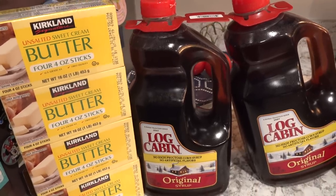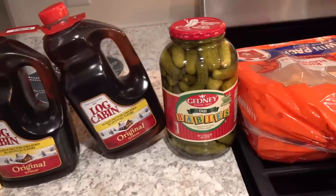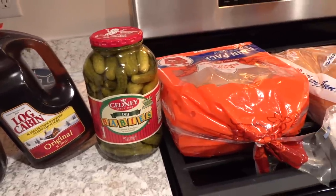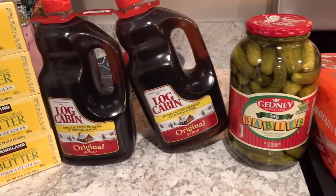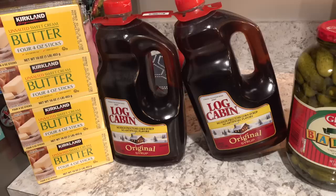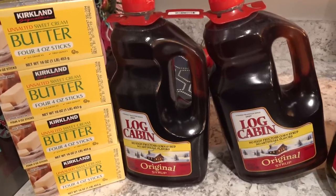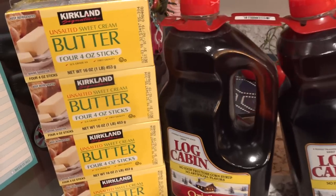Hi guys, Sandra here of the blog SensibleMom.com. Welcome back to my channel. Today I have another Costco haul to share with you. We spent right around $111. It added up quickly, but I think we got some good deals and we were able to stock back up on some of the products that we love buying at Costco.